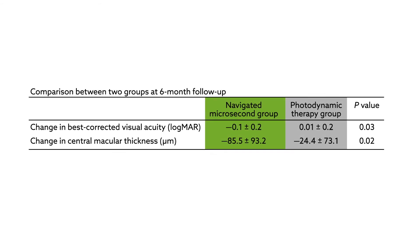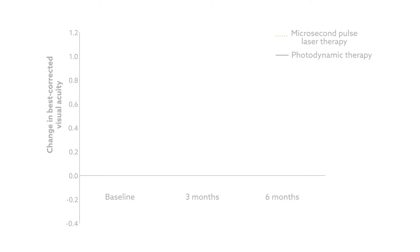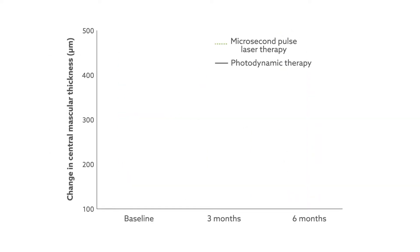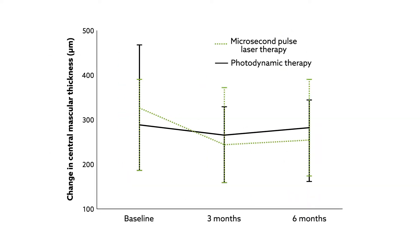The primary outcome included changes in best-corrected visual acuity and central macular thickness. At the end of the 6-month follow-up period, those treated with the navigated microsecond pulse laser showed significantly better visual acuity than those treated with photodynamic therapy, and also had a significant reduction in central macular thickness.